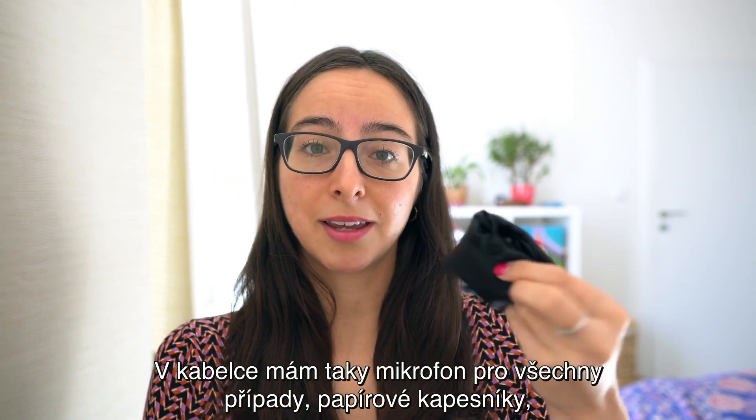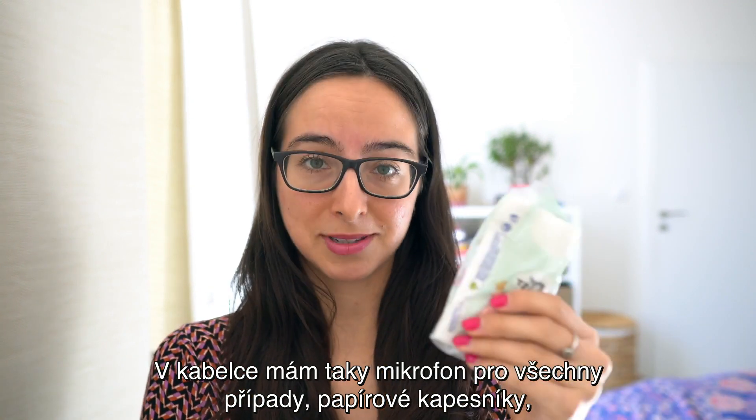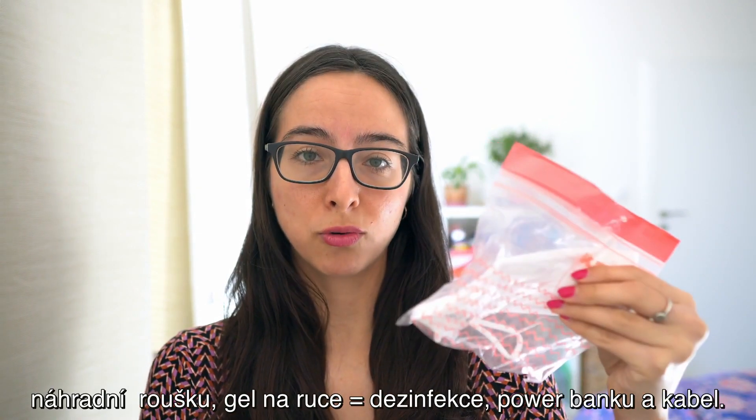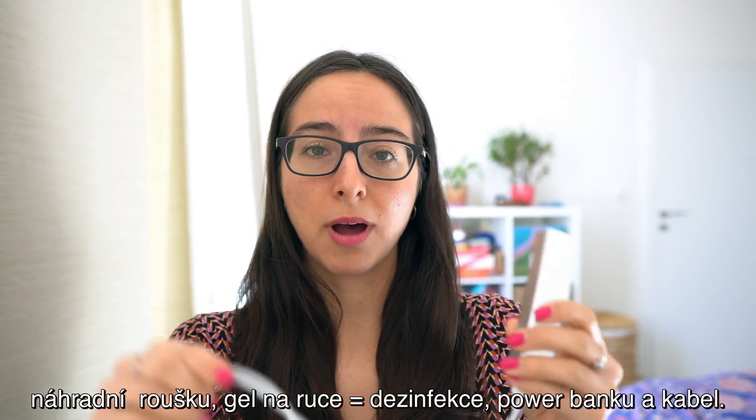V kabelce mám taky mikrofon pro všechny případy, papírové kapesníky, náhradní roušku, gel na ruce, dezinfekce, powerbanku a kabel.